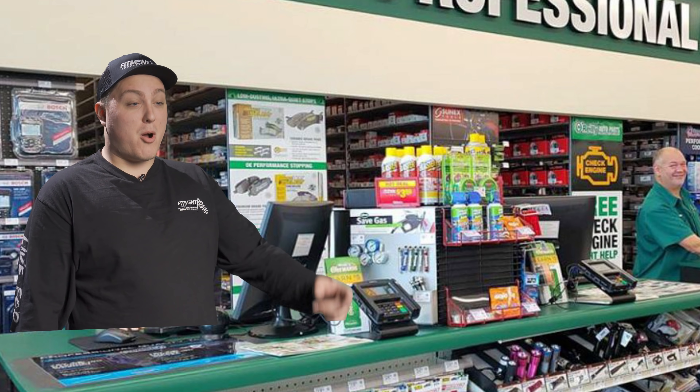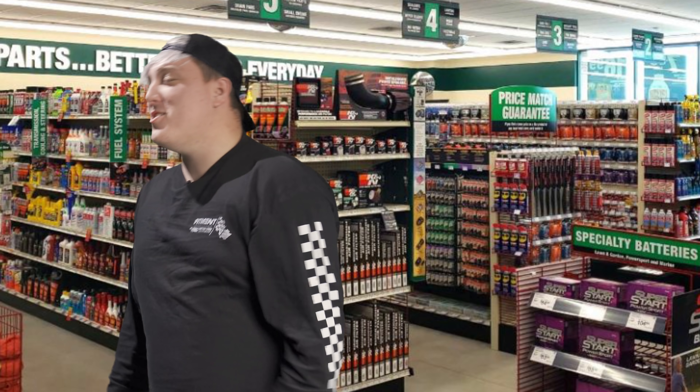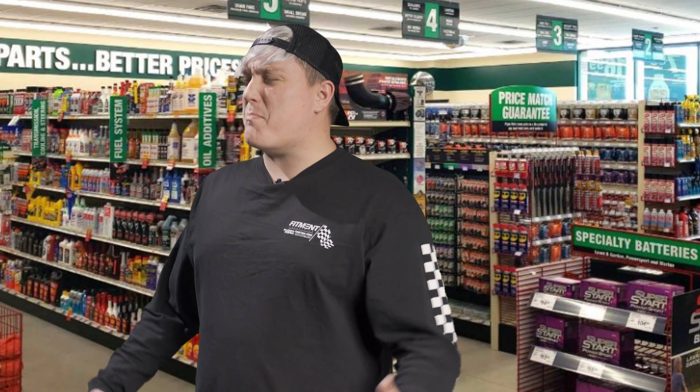Hello, welcome to the parts store. Yo, what up man? Where's your Octane Booster? I got a big race tonight. Octane Booster? Yeah,